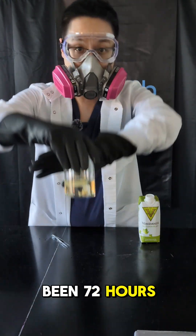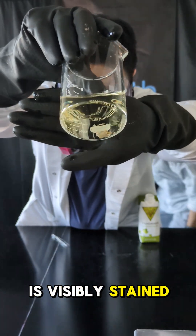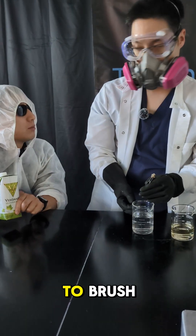It has been 72 hours and the tooth is visibly stained — like it went from clean smile to I forgot to brush.